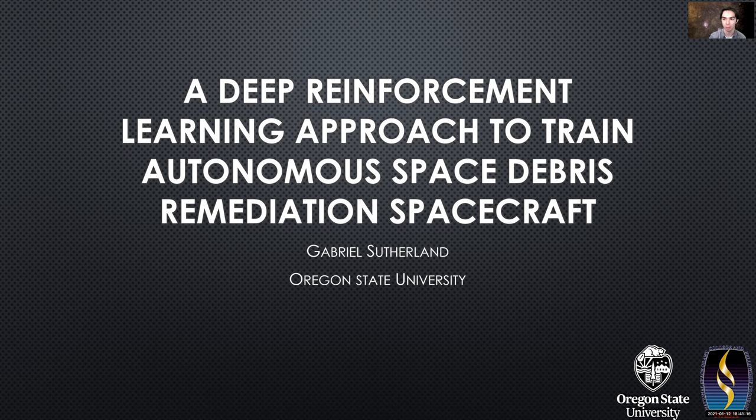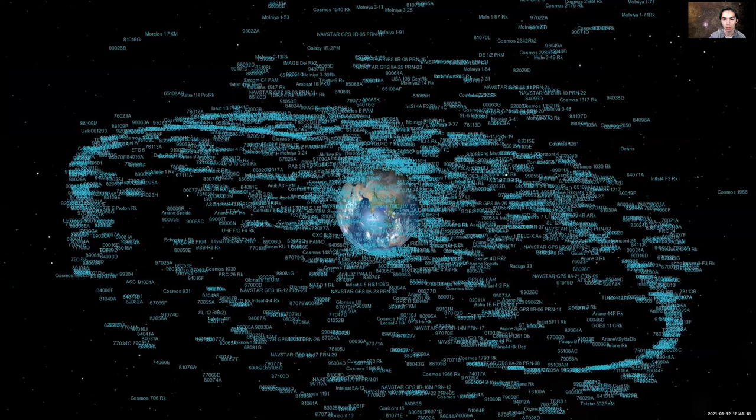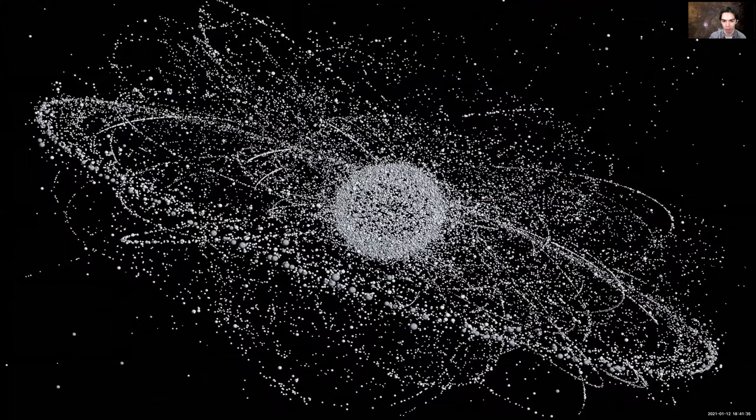Why even care about space debris? Well, there is a lot of stuff in space, and even though space is fairly large, it's getting more crowded all the time. This image shows just tracked active satellites in orbit. When you add in space debris, it gets quite a bit more crowded, and this is just the stuff we can track.